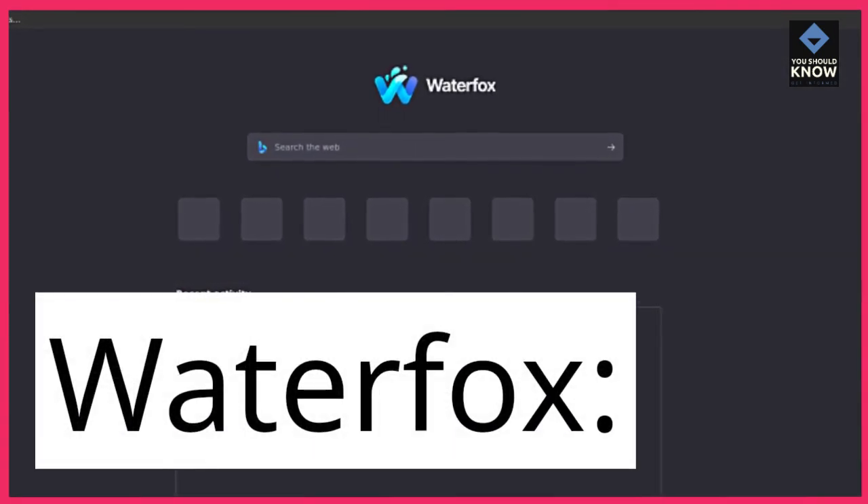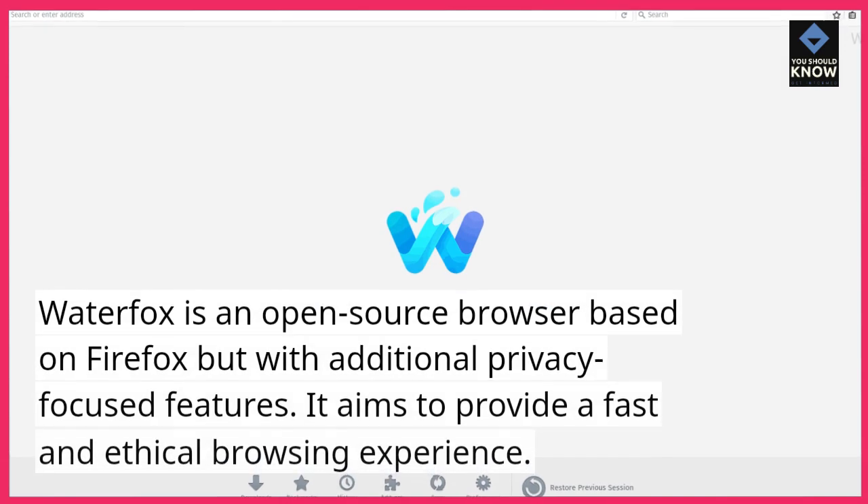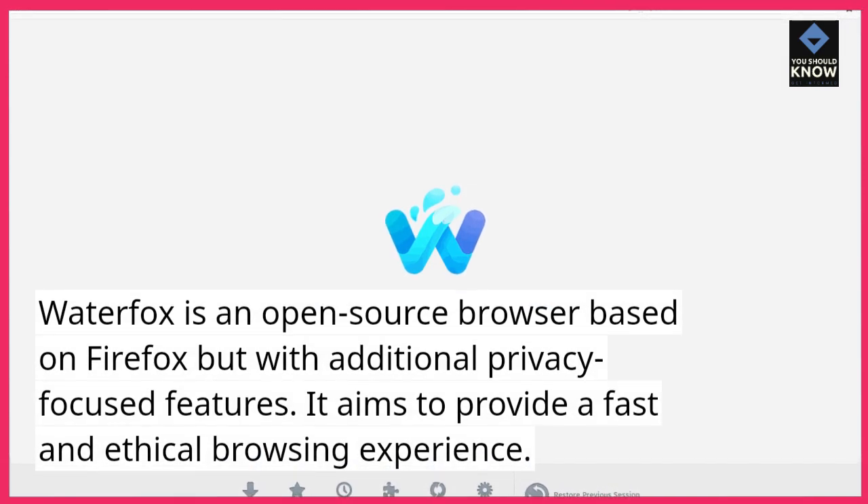Waterfox. Waterfox is an open-source browser based on Firefox but with additional privacy-focused features. It aims to provide a fast and ethical browsing experience.